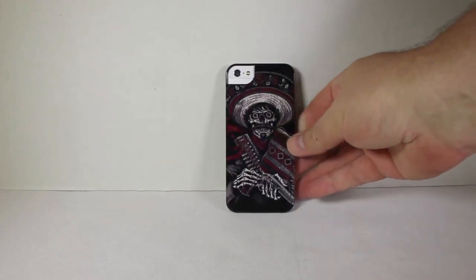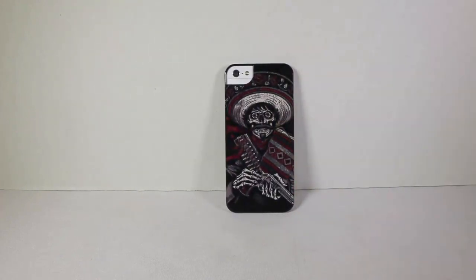It gives you a minimalist, basic protection and security for your iPhone 5. You can also see here that you have access to your camera eye, your flash, and your microphone. So it's a cool little thing.